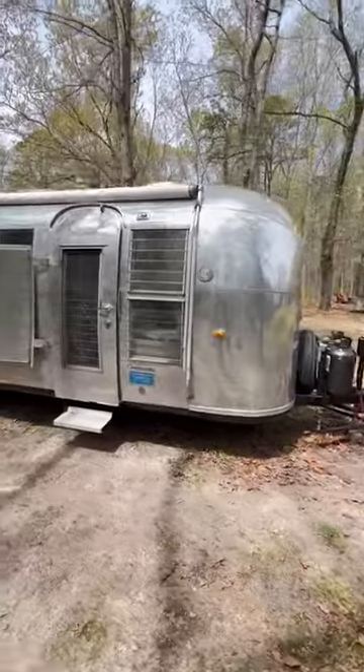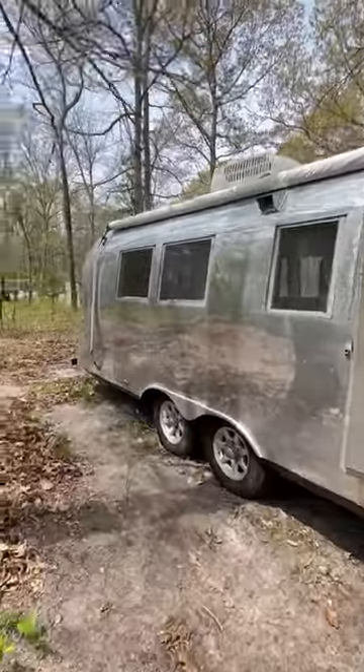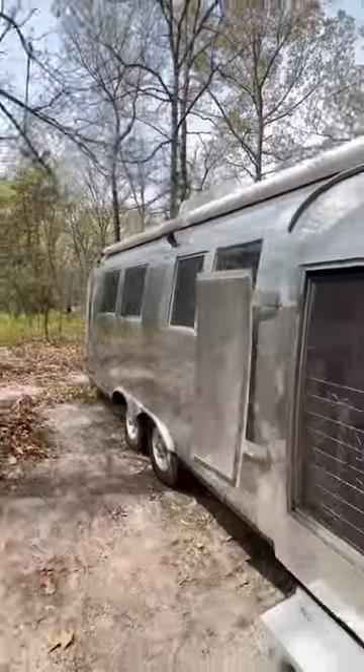Let's check out a vintage 1964 Airstream Ambassador, 28 feet, weighing approximately 6,000 pounds. It's got zip-dee awning down the side, and the body's in beautiful condition.